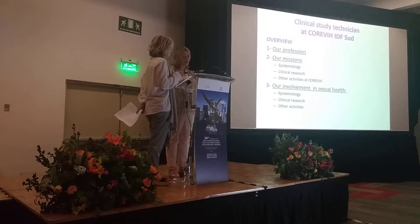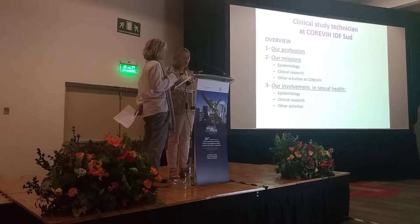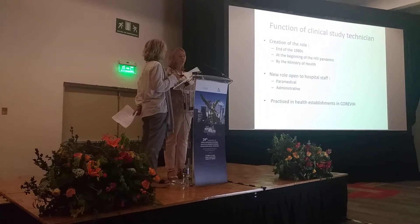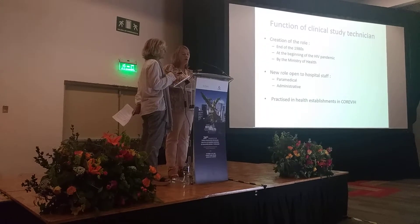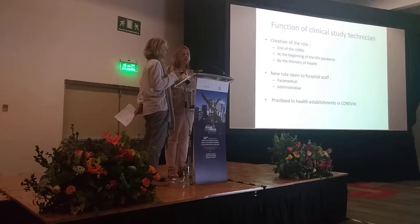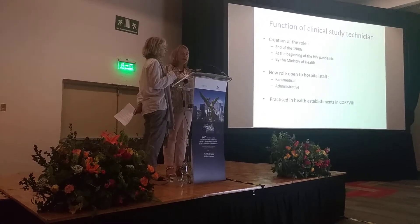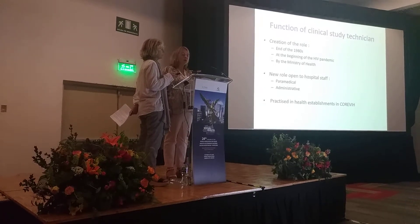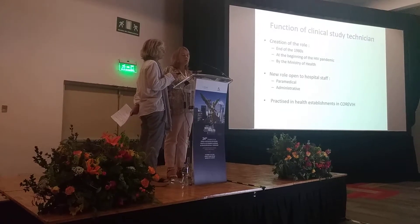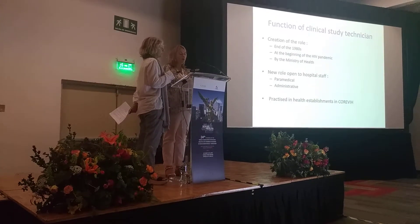Clinical study technician missions can vary from one setting to another. Our presentation shows the tasks and actions within our career. The profession of clinical study technician was created at the end of the 1980s by the Ministry of Health at the beginning of the HIV pandemic. Training was made more accessible to hospital paramedical and administrative staff, and clinical study technicians joined hospital departments in charge of HIV patients and monitoring the epidemic.